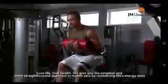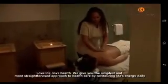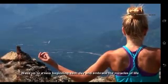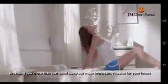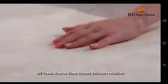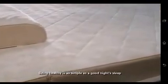Love life. Love health. We give you the simplest and most straightforward approach to health care by revitalizing life's energy daily. Wake up to a new beginning each day and embrace the miracles of life. The JM Ocean Avenue Sleep System Solution will take care of your health as you sleep, providing you more than just good sleep, but more importantly, health for your future. JM Ocean Avenue Sleep System Solution revitalizes. Being healthy is as simple as a good night's sleep.